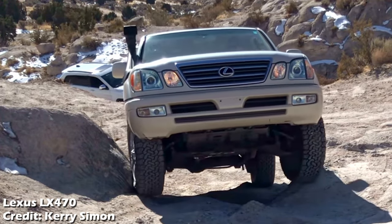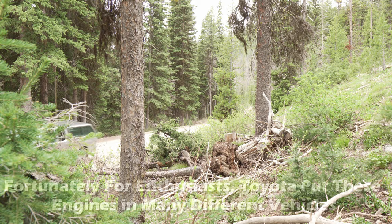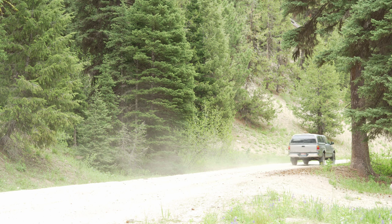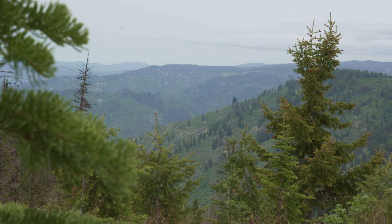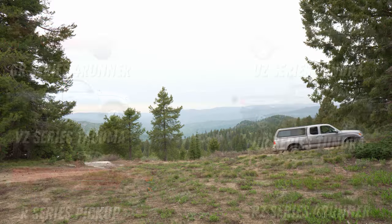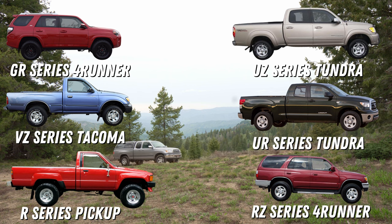Don't forget the Lexus versions of these vehicles. These engines can be found in multiple different vehicles across Toyota and Lexus's offerings. Whatever kind of engine you have your heart set on, you can find it in multiple vehicles with different sizes and cab configurations. Late model Toyotas narrow down engine options to the UR V8s and GR V6s, but if you're looking at 1995–2010 Toyotas, there's a plethora of choices between the R-series, VZ, UZ, GR, and UR engines among models like the 4Runner, Tacoma, T100, Tundra, Sequoia, Land Cruiser, FJ Cruiser, and the Lexus LX and GX series SUVs.